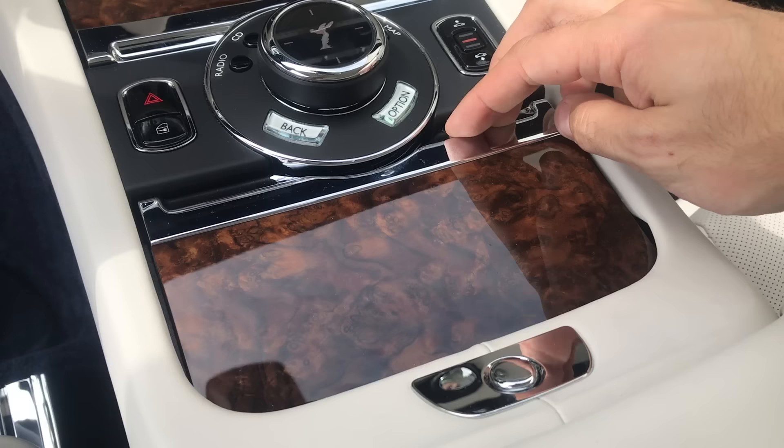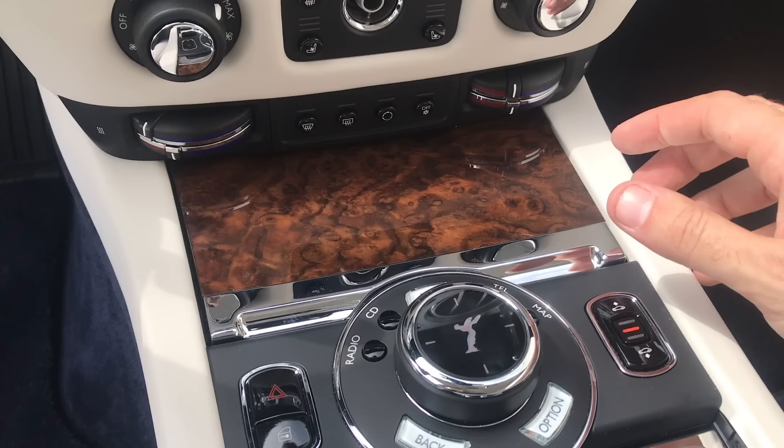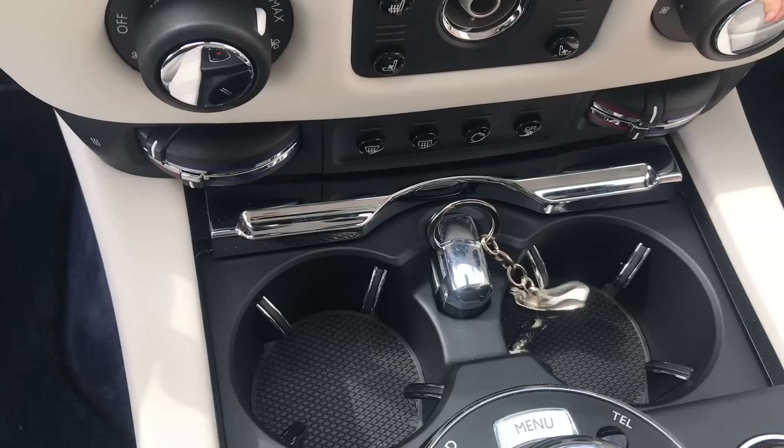Another interesting bit in the center of the car: two wood panels finished with silver touches that hide some interesting items. Open the lower wood panel and you'll find his and hers ashtrays. Open the upper panel and you'll find two cup holders — and also a little home where you can store the key while you're driving.